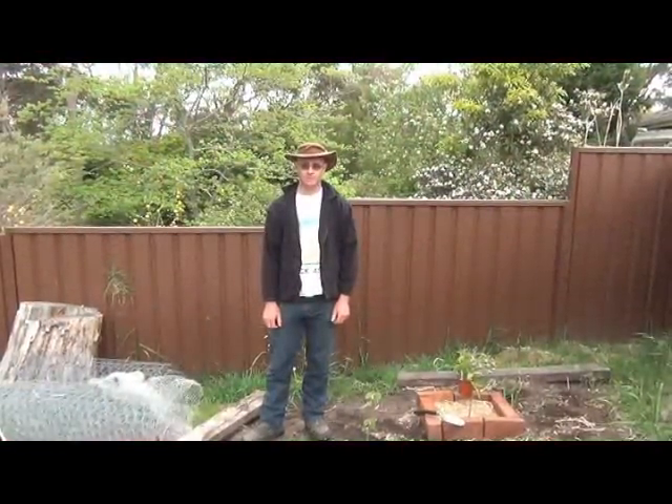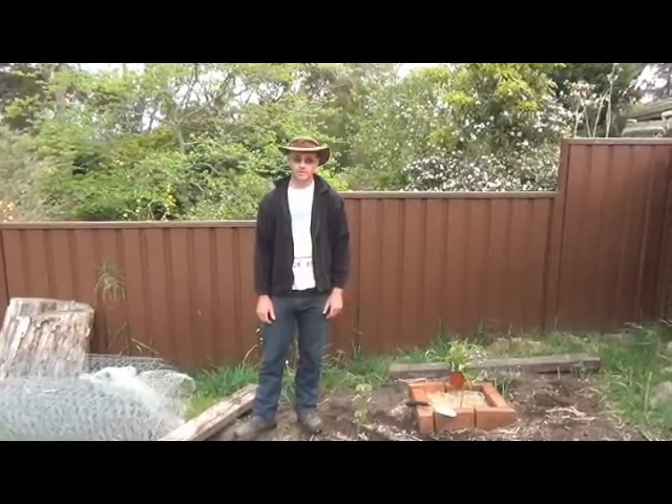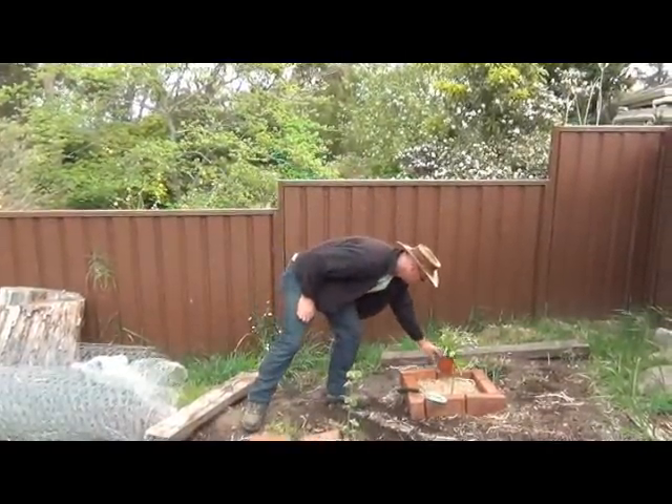G'day guys, it's John from theproductivegarden.com and I'm here with another Tuesday's tip. Now, when you get plants from the nursery, they're in the smallest pot that they can be in, like this plant here.